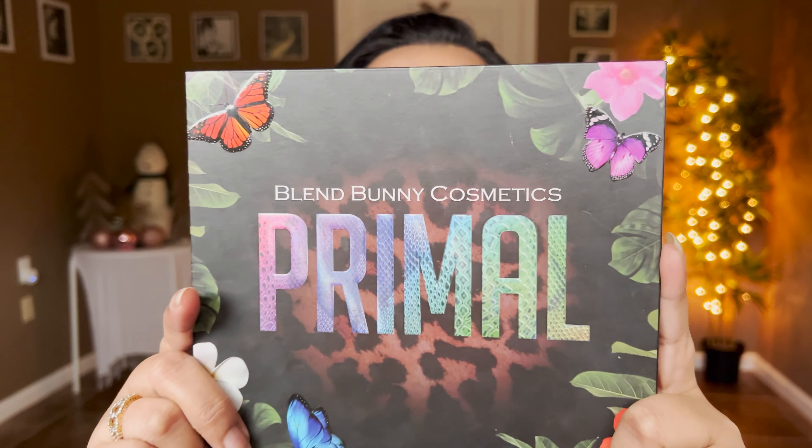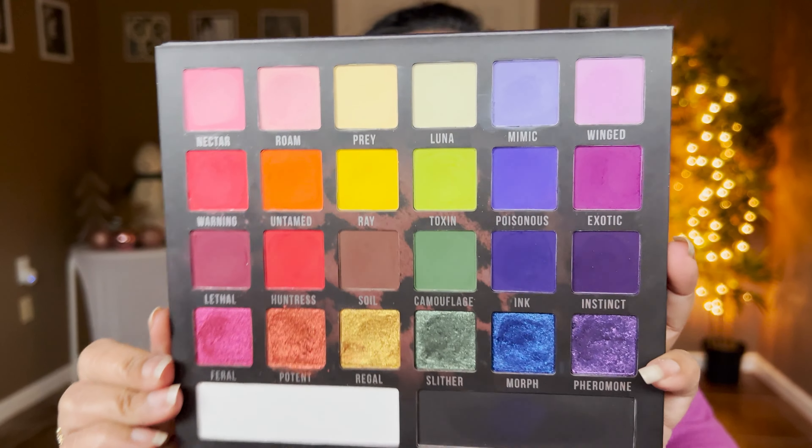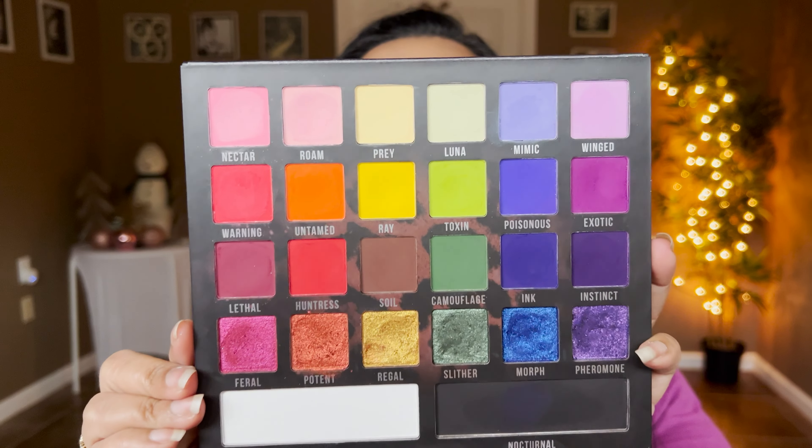Let's take the obvious out of the way first because they just do matte so wonderfully like no other — they set the bar high. I'm talking about Blend Bunny Cosmetics. I have the Blend Bunny Primal Palette and that's majorly what I have on my eyes for the mattes. I love them so much — they helped me fall in love with colors. I was very scared of colors but these shades blend so wonderfully it's a dream.